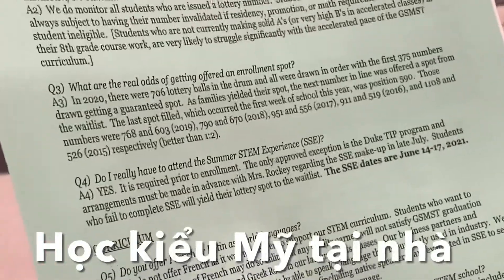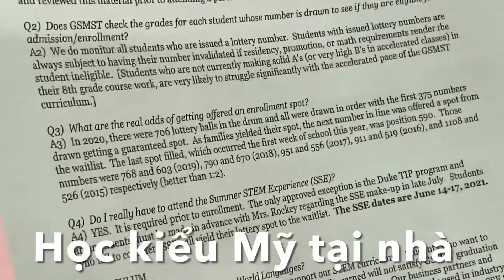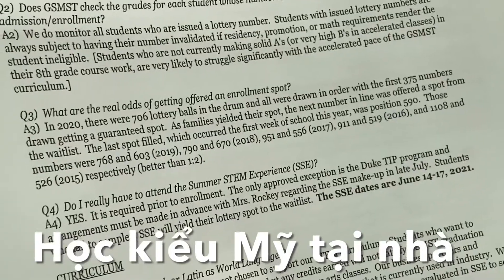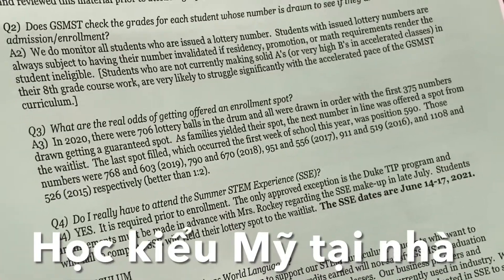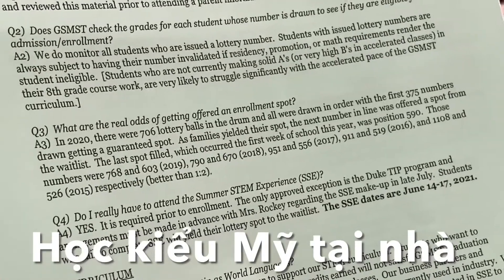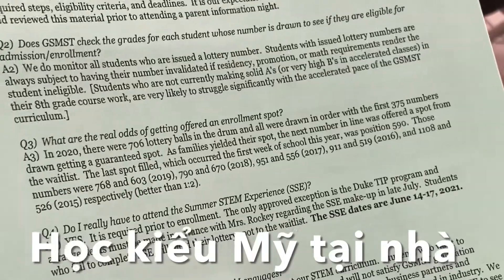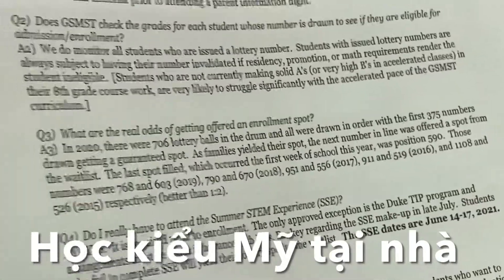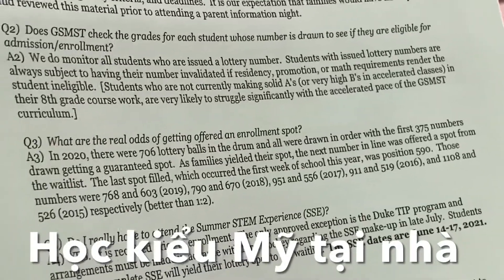We automatically offer enrollment spots to the first 375 numbers drawn. The 376th number drawn is the first student on the waiting list, and that list comprises all remaining numbers. If students who have a spot say no, move out of Gwinnett, fail their math class, or don't get promoted to ninth grade, they are no longer eligible and their number is no longer valid. We give that spot to the next person on the list, continuing down until we fill all spots — last year we went all the way down to position 590. So 375 people were happy on lottery day, but 215 others eventually got to say yes or no.